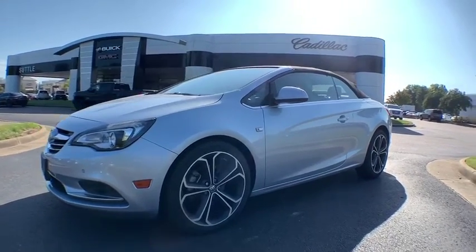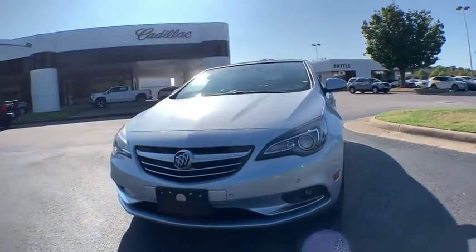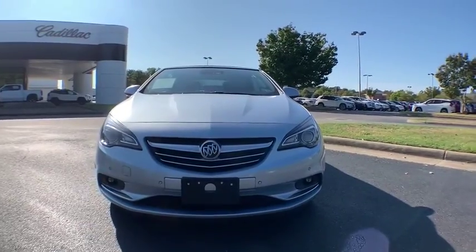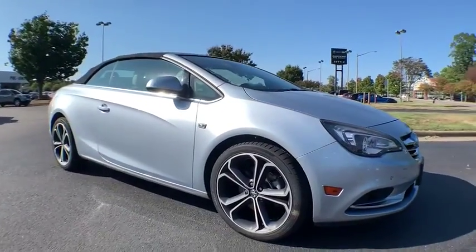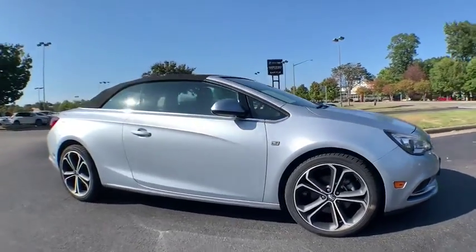We are pleased to show you the 2016 Buick Cascada. The Buick Cascada is extremely attractive from every angle. It is competitively priced. It drives quiet, comfortable, and comes with a lot of features.